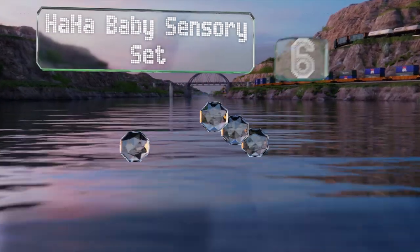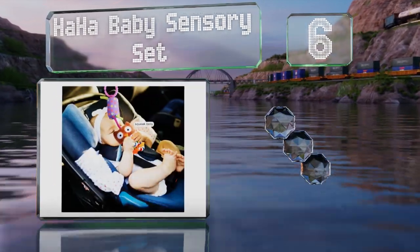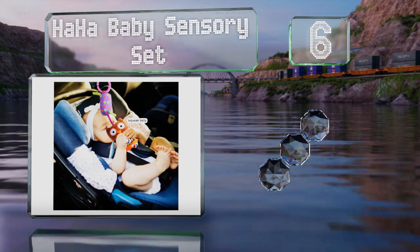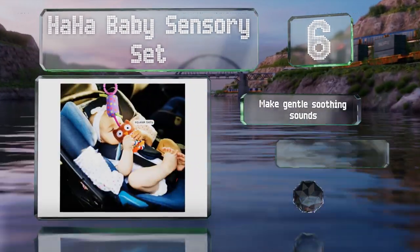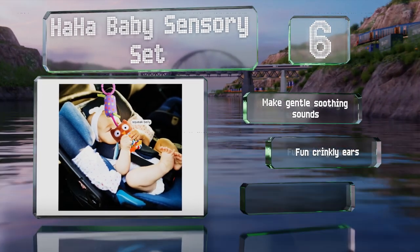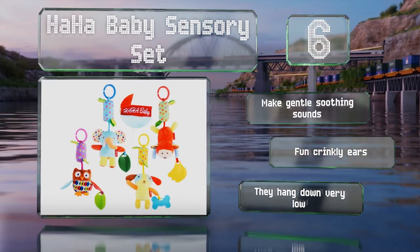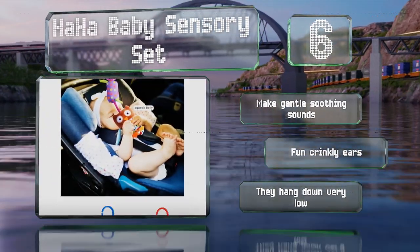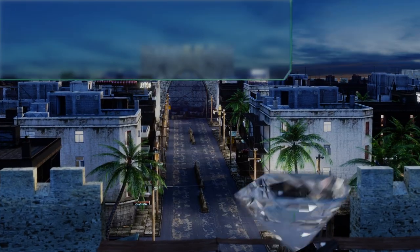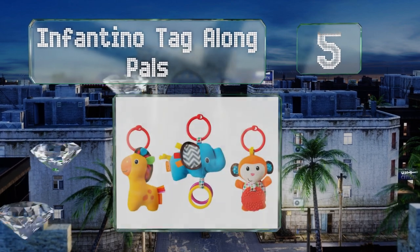Moving up our list to number six, little ones will enjoy playing with the HaHa Baby Sensory Set whether they're at home or on the go. It includes four plush animals with cute designs and high contrast patterns, and they can be quickly clipped onto a variety of items. This set makes gentle soothing sounds and the animals sport fun crinkly ears, however they do hang down very low.